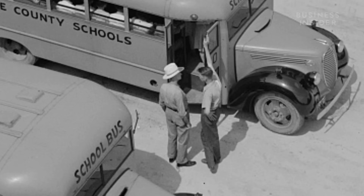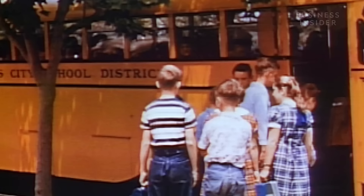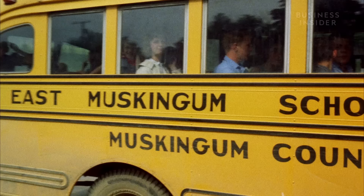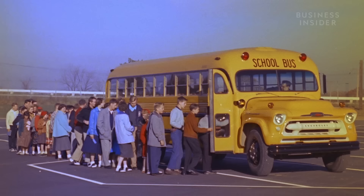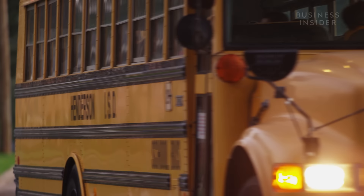The group chose yellow because it was the most quickly identified on the road, and the black lettering stood out even in dim light. A lot of what you see in modern buses was first decided at that conference. But it's been 80 years — something must have changed since then, right? It might not look like it, but there have been a lot of changes inside the bus.